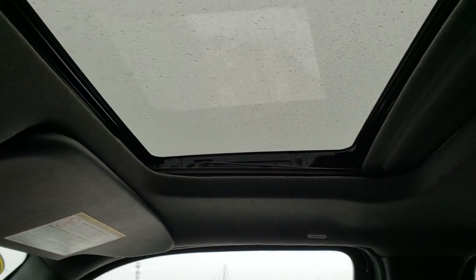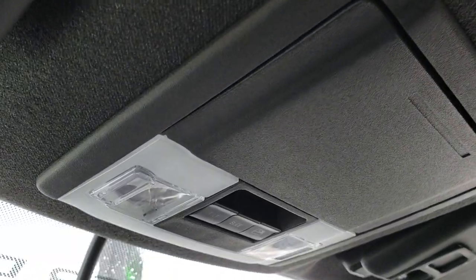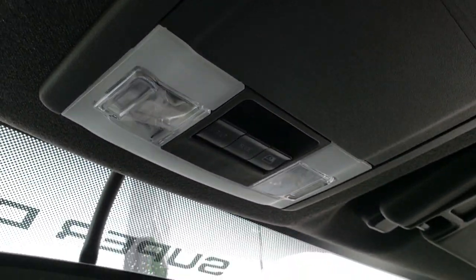Side curtain airbags. Power sunroof. HomeLink system for your garage door security systems and lighting systems. And then you've got your power slide and window buttons right there.